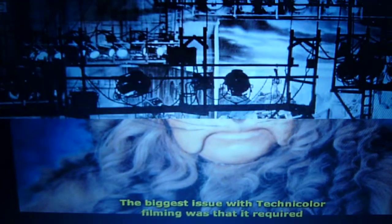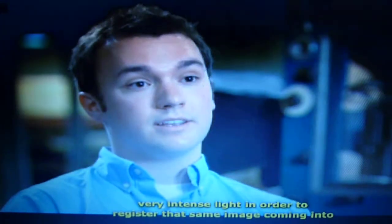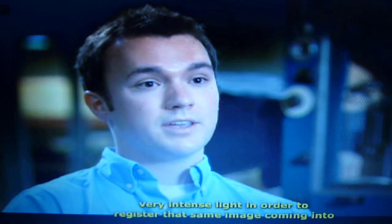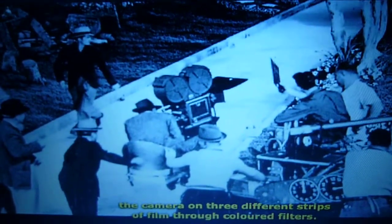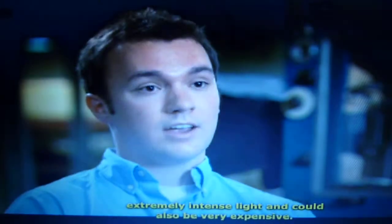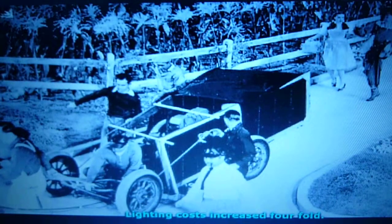The biggest issue with Technicolor filming was that it required very intense light in order to register that same image coming into the camera on three different strips of film through colored filters. And so it required carbon arc lamps, which produced extremely intense light and could also be very expensive. Lighting costs increased fourfold, and other production costs rose too.